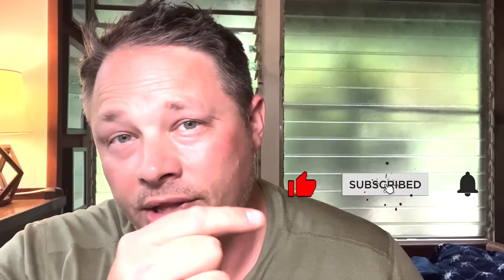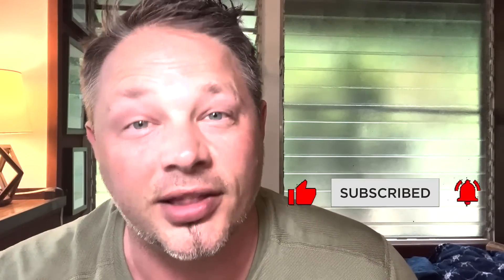If you guys are brand new here, welcome to our awesome community where we do prepping tips, emergency preparedness, and we also bring awareness — news-type stuff that might affect you. If you find value in that, be sure to hit the notification bell so you guys can stay up to date. Let's jump into this one.